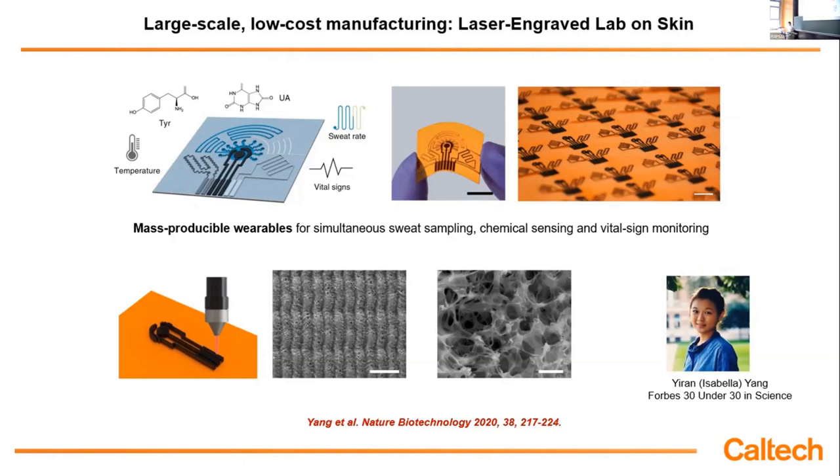Overall, this multi-modal microfluidic technique is fabricated entirely using laser on plastic substrate. It's large-scale manufacturable, and our graduate student Isabella received the Forbes 30 Under 30 in Science recognition for this work at age 25.